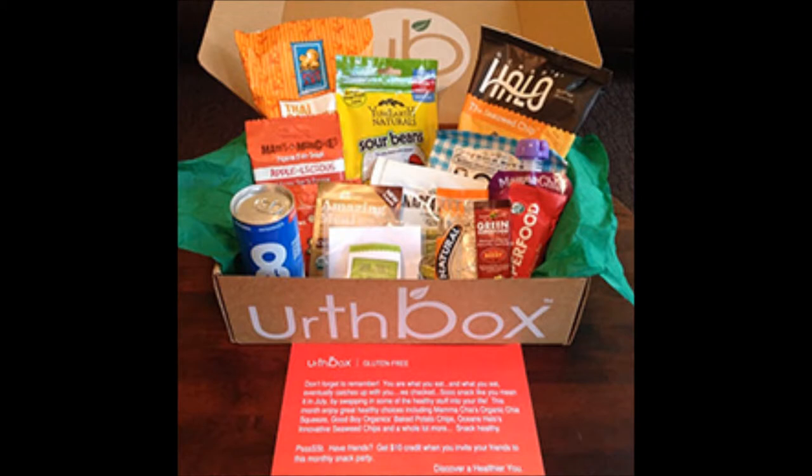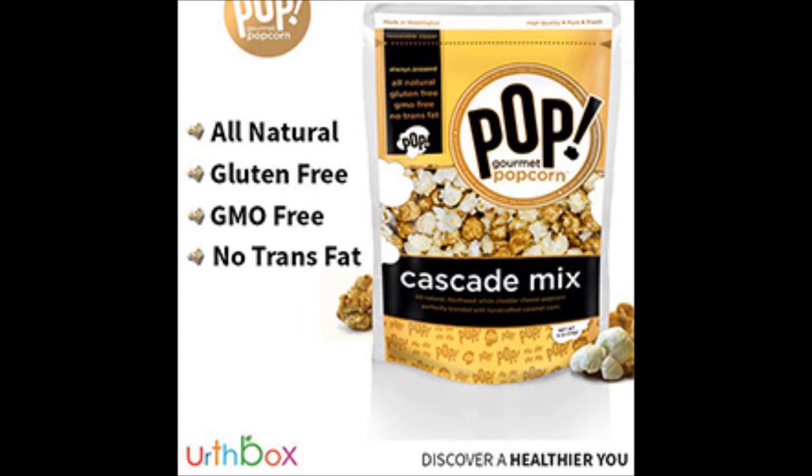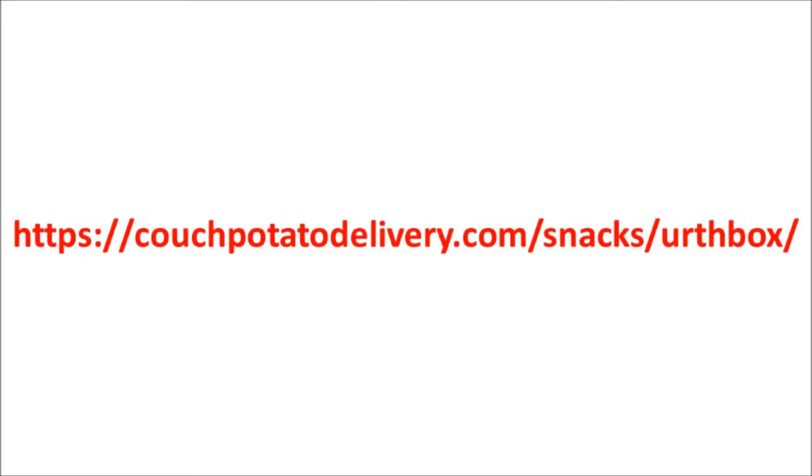My opinion about the Earthbox is that it is not for everyone. Some people wrote that they were a little disappointed by the content, and other people wrote that it was a great box. If you like to read more, you can go to couchpotatodelivery.com/snacks/earthbox, or just click on the link under this video.